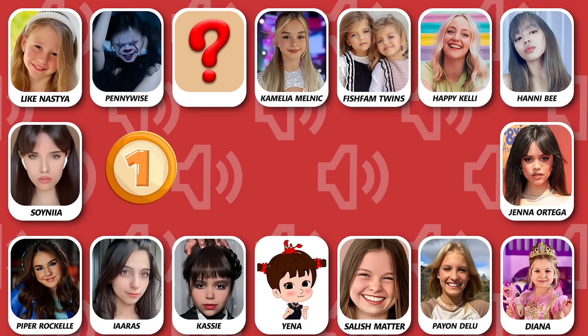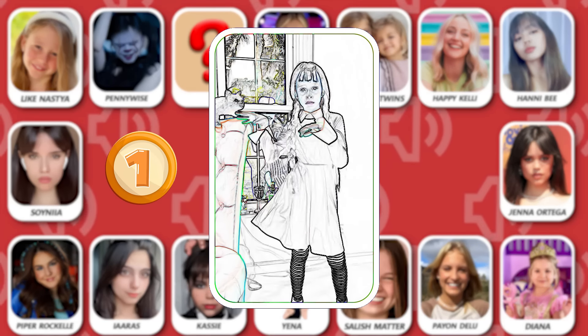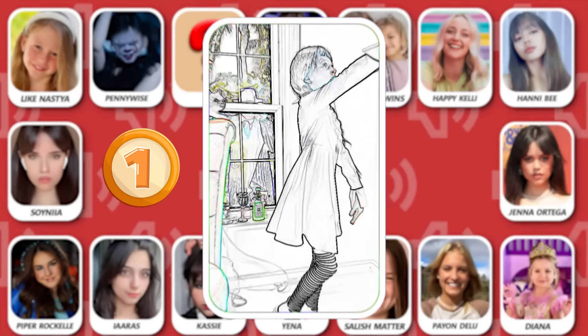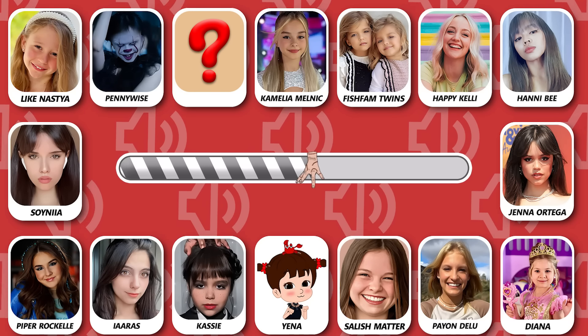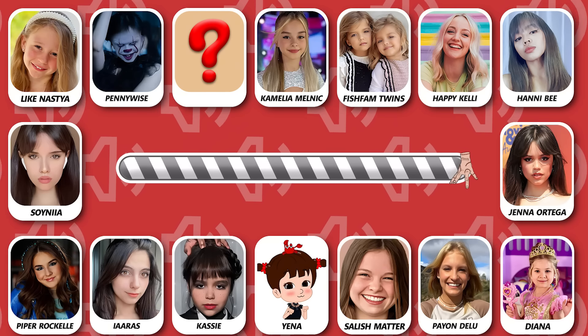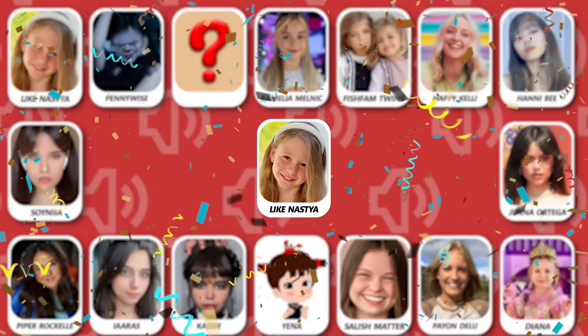Number 1! Guess who is dancing? The correct answer is Like Nastia!